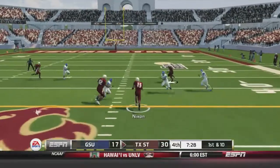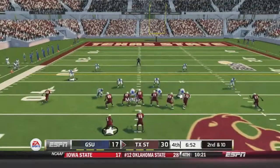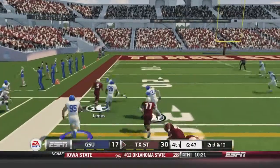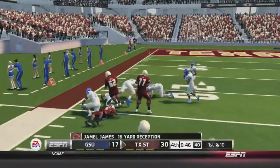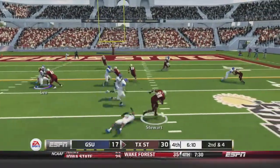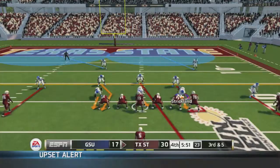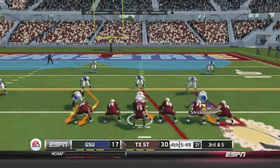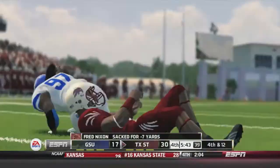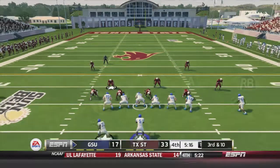Texas State takes over. Nixon on the read option gains 14 yards and a first down. Nixon sets up a screen to Jamel James, who takes it down the sideline inside the 30, taken down at the 26. Nixon pitches to Stewart for a one-yard loss. On third-and-five Nixon scrambles and gets sacked, setting up fourth-and-12. Texas State adds a field goal to go up 33-17.